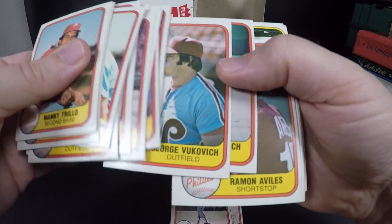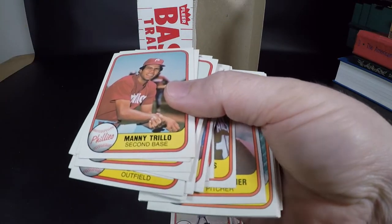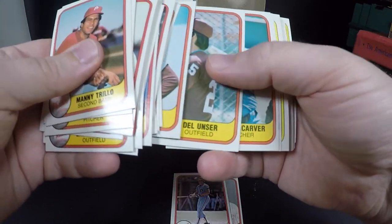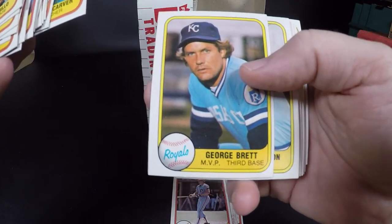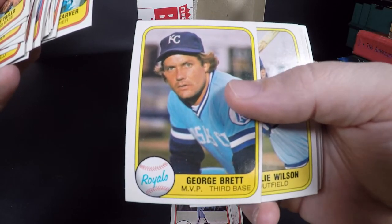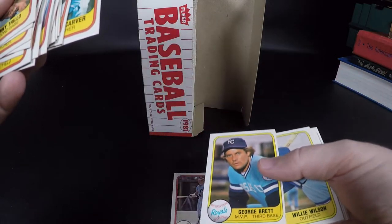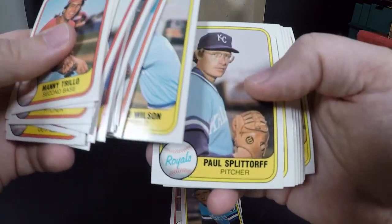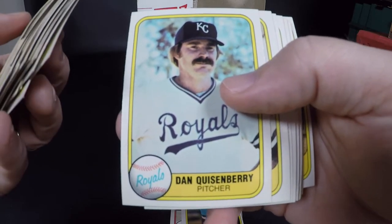Gary Maddox, yeah all the Phillies are in here first. George Vukovich, John Vukovich — I wonder if they were brothers. Tim McCarver — good announcer, good catcher too. There's George Brett! Oh my goodness, it is off-center pretty big time — looks like about 70/30, 80/20 off-center — but those corners are just super sharp. Going to set that down to sleeve. Dan Quisenberry, the old submariner.